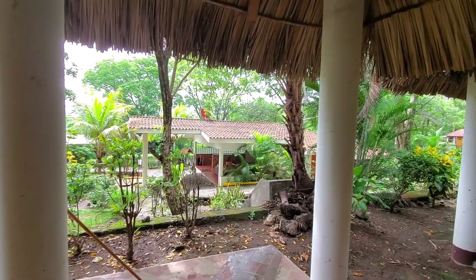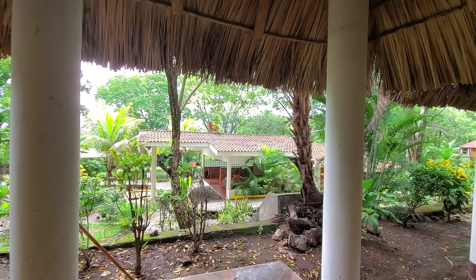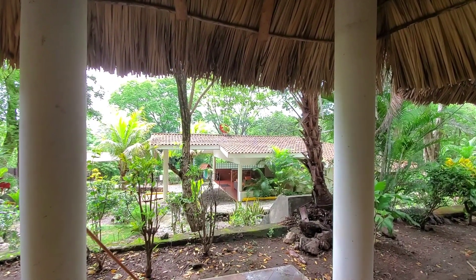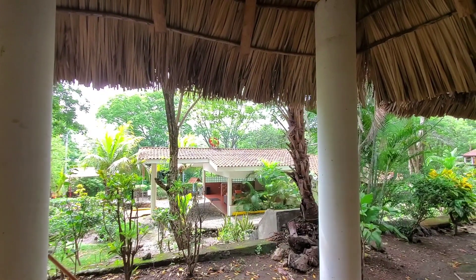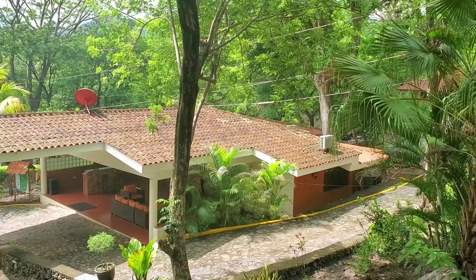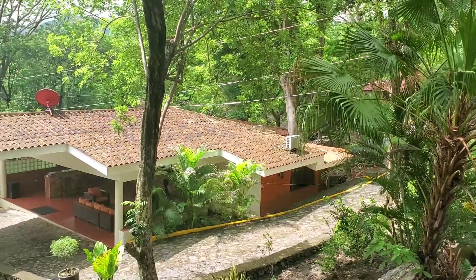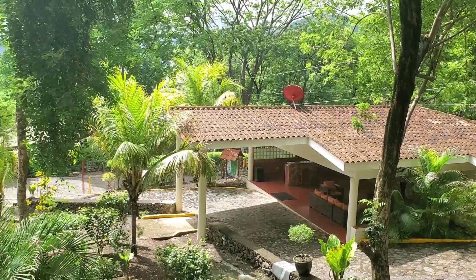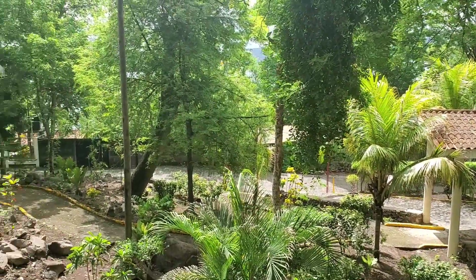And right across from the unit is the lodge entrance to the properties. That's where the management area is, reservations. And here, I'm upstairs from the master bedroom deck, just wanted to give you another shot of the lodge entrance.